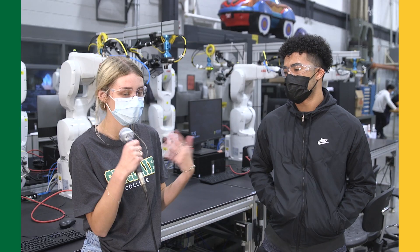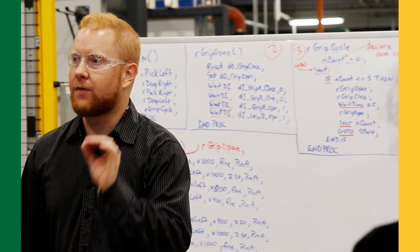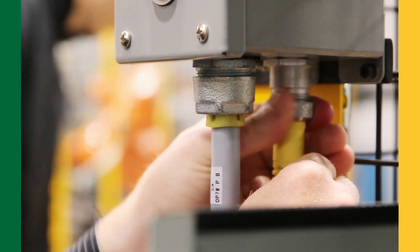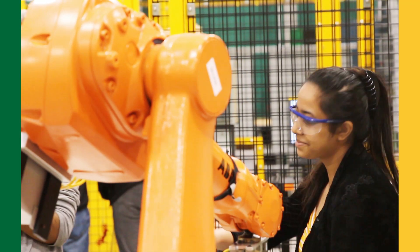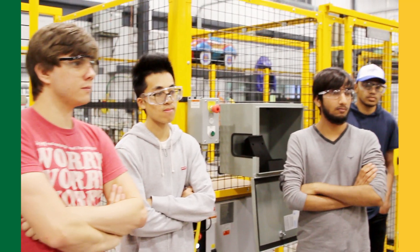Okay, so what kind of jobs will you get when you graduate this program? Some of the jobs you can get when graduating the program are probably like system integrators, you can do your own contracting, working in big plants, PLC programming, stuff like that.